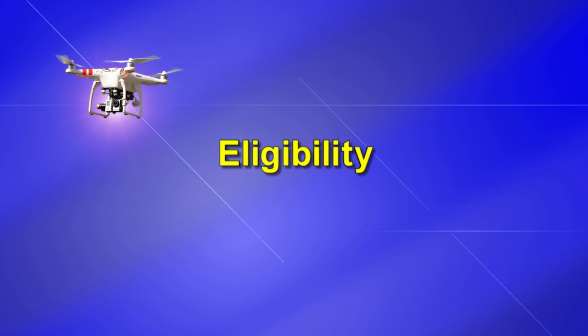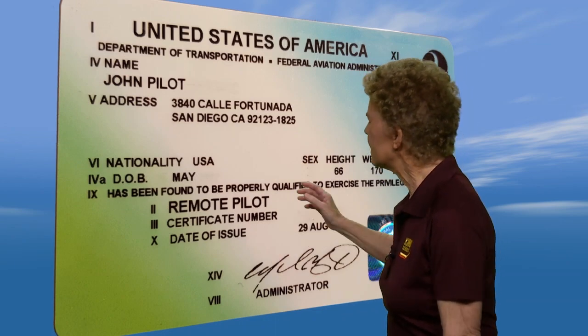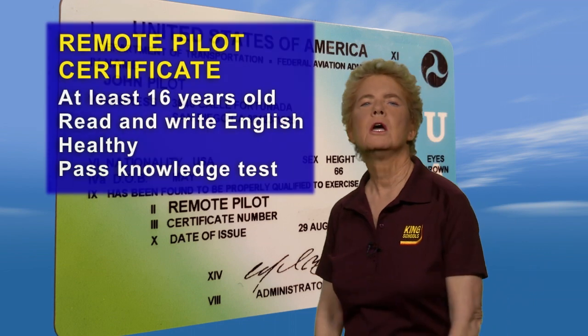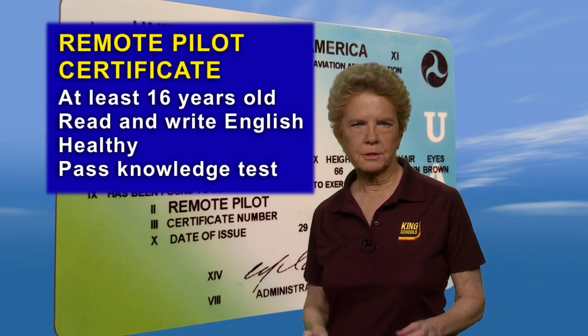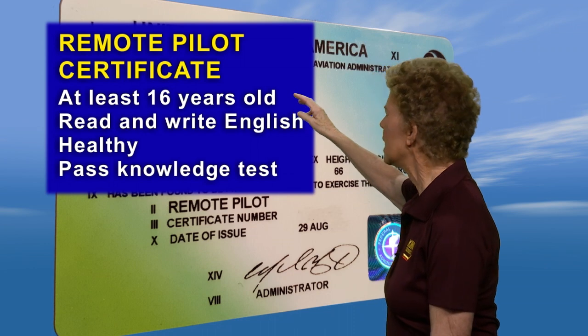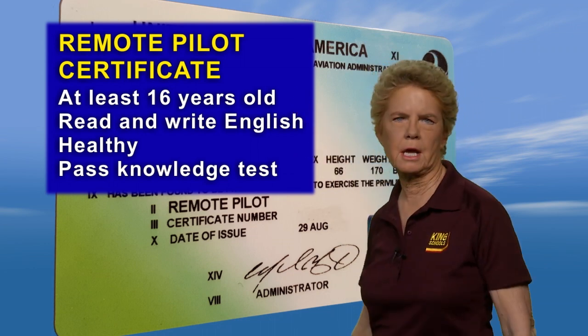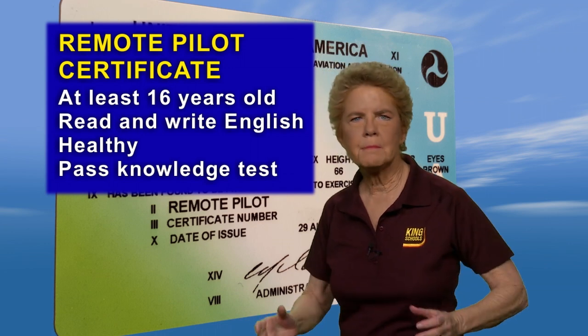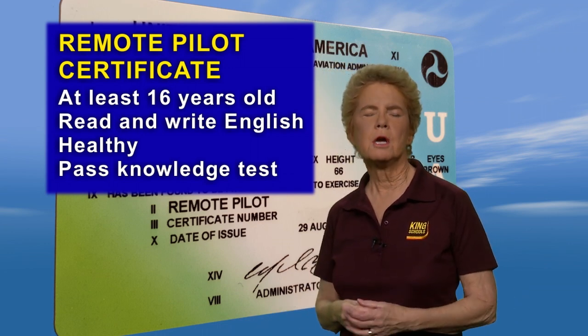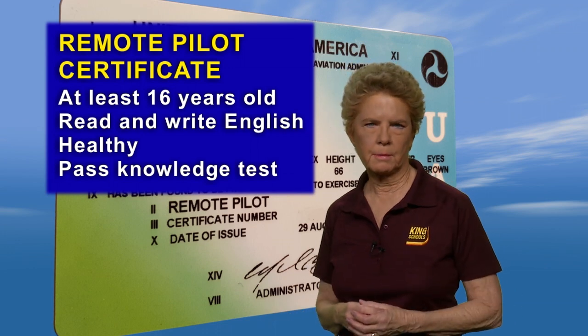Let's talk about how to get and maintain your remote pilot certificate with an SUAS rating. To apply, you must be at least 16 years old and be able to read, write, and understand the English language, although the FAA may make an exception for medical reasons, such as having a hearing impairment.